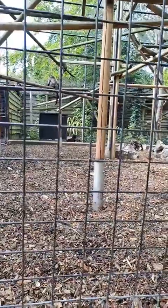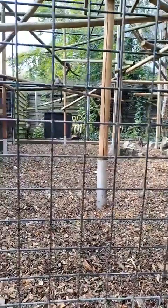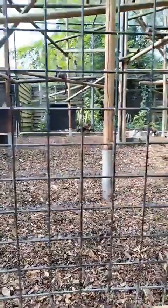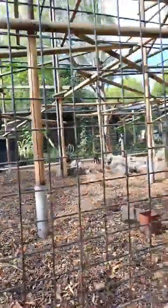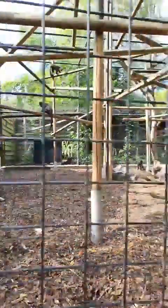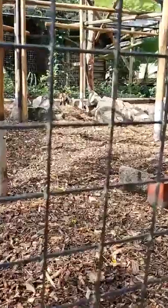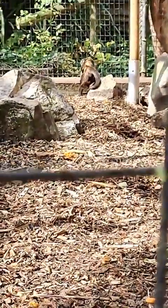We haven't sent any capuchins off as yet — they live as a fairly stable group. Our oldest offspring is Romany, who is about eight years old now; I believe he's the one with his back to us there in the middle. He's eight years old and still part of the group, so Benji and Kimiko do kind of keep them in check.